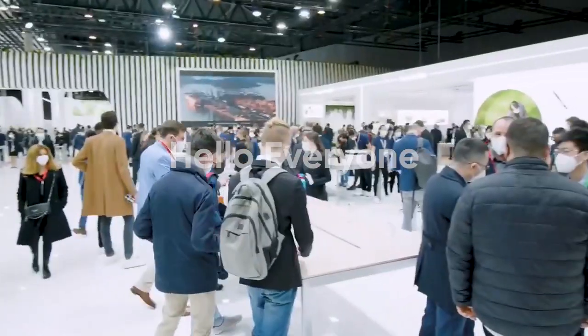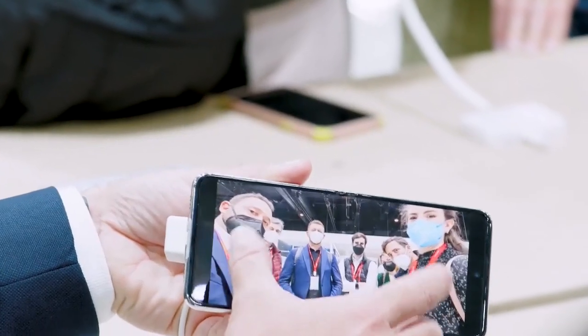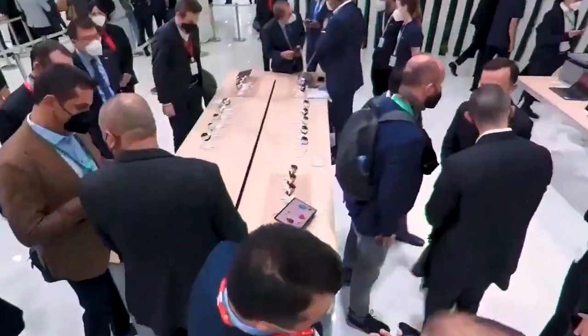Hello everyone. Huawei's smartphones currently cannot use 4G due to chip restrictions. However, Huawei is currently working on a phone case that could enable 5G services on 4G phones by just installing this case over the smartphone.